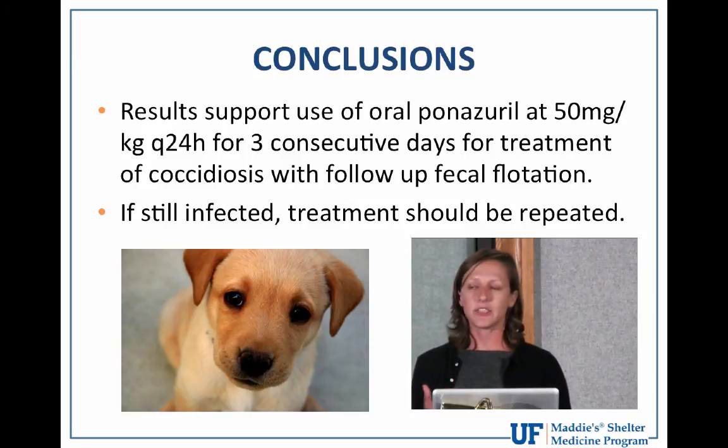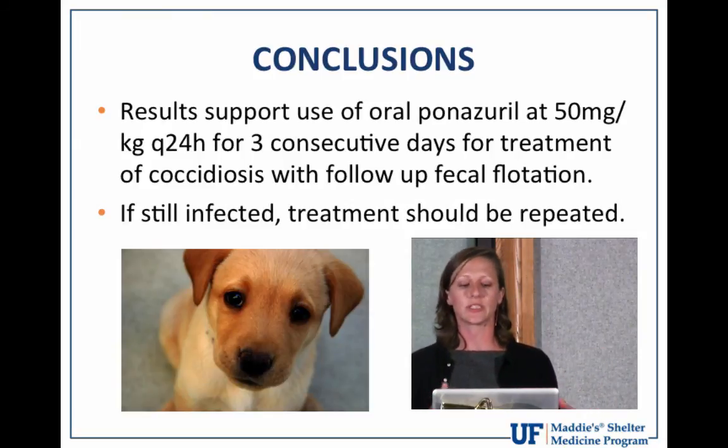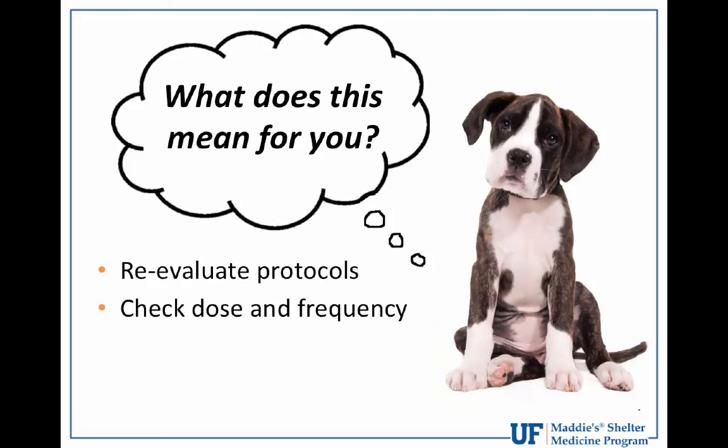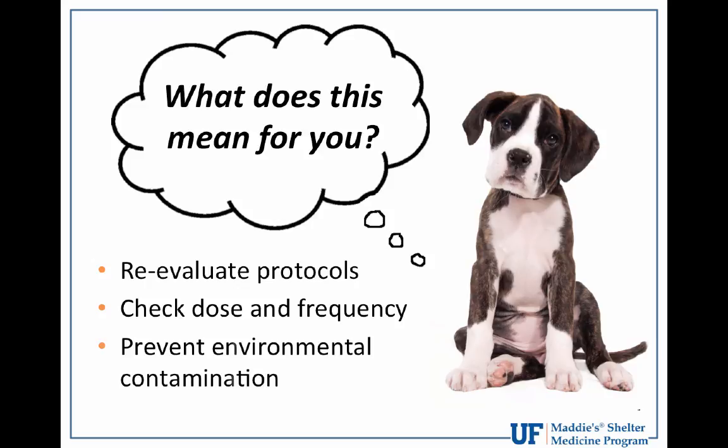This is a balancing act — we want to move animals through the shelter efficiently and not hold them for repeated doses if we can find the right regimen. Based on this study, reevaluate your coccidia prevention and treatment protocols, especially since kitten season is in full swing. Be aware that the 50 mg/kg dose is higher than the dose discussed in Plumb's, so check that and consider adjusting both frequency and dose.